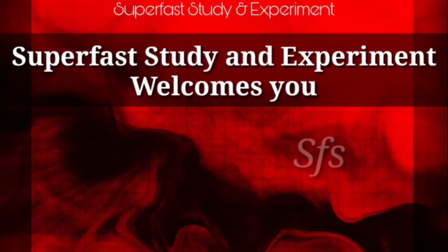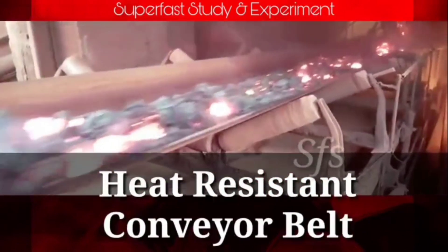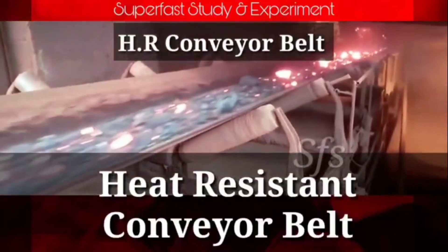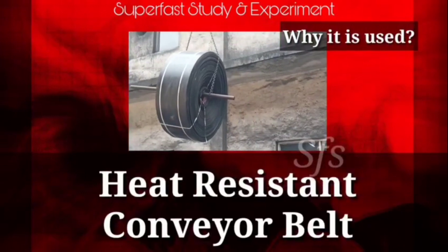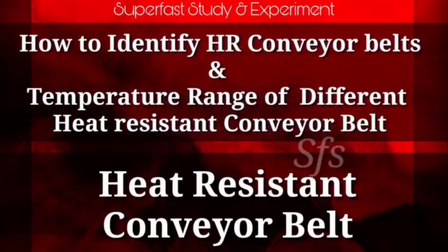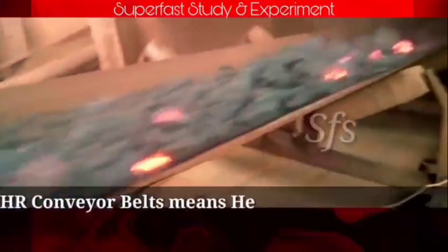Welcome to Super Fast Study and Experiment. In this video, we discuss heat resistant conveyor belts, also called HR conveyor belts. We cover where they are used, why they are used, how to select them, how to identify them, and the temperature ranges of different heat resistant conveyor belt grades.